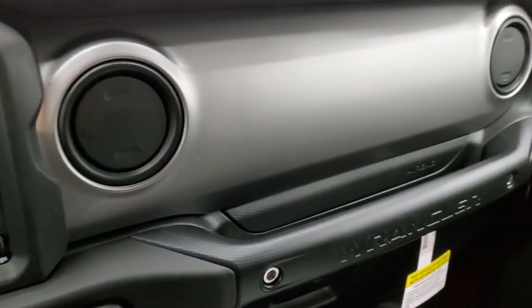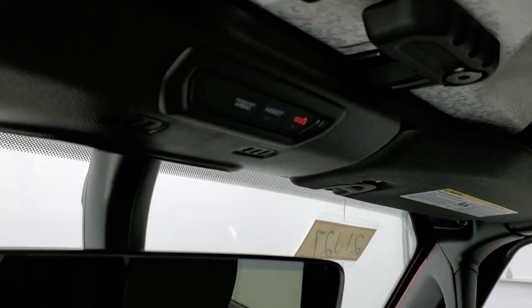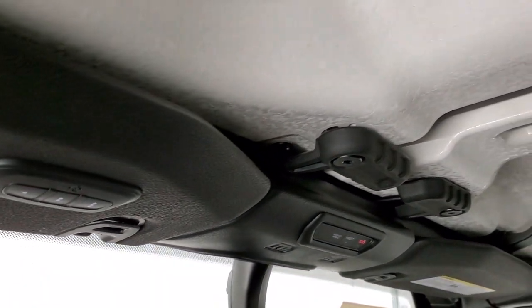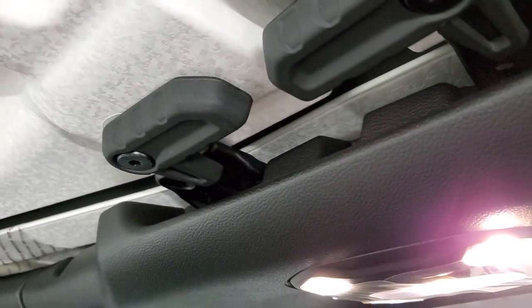There's a silverish-gray dash trim on this one. It has the auto-dimming mirror, SOS, and assist buttons up here. It also has the HomeLink system, which was an option on this vehicle. You get the crushed eggshell finish-looking roof panels and quick releases back there.